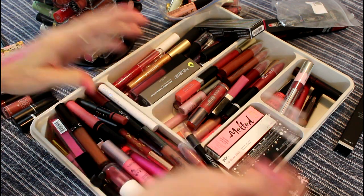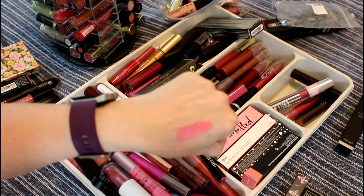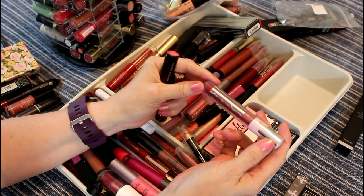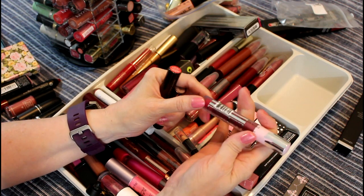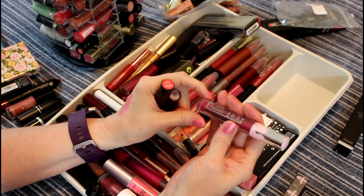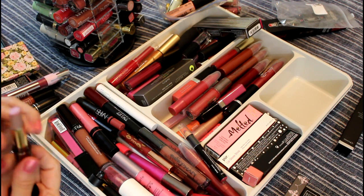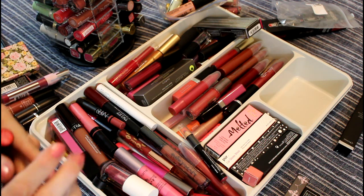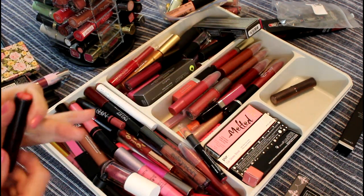I'll give it to my neighbor. This here is really nice — NYX Whipped, old as the freaking hills. I don't think it's turned yet. It's a beautiful pale pink. This is Lip Brulee by Beauty Crop — still in its plastic, but I am going to keep this because this is exactly the kind of lip stuff I like. This is from Coastal Scents — I use this on top of darker lipsticks and it sort of lightens the color a little bit. It also makes it look good, so I'm going to hold on to that.